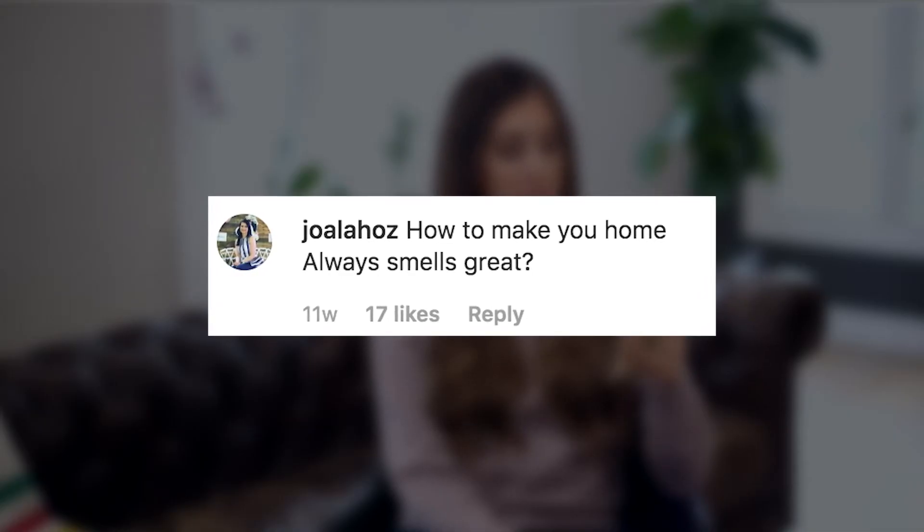Joe Ala Haas asks: how to make your home always smell great. I've got great videos all about that linked down below — it's one of my favorite things to talk about.